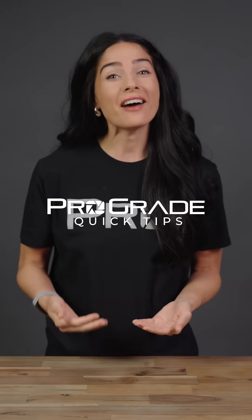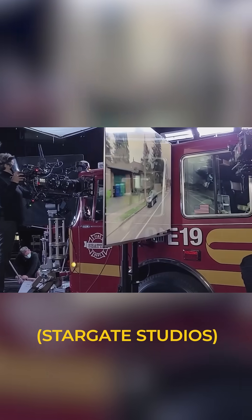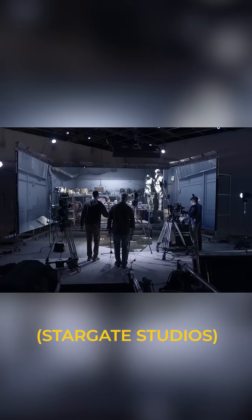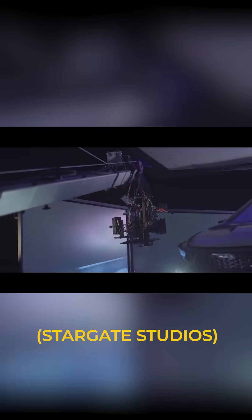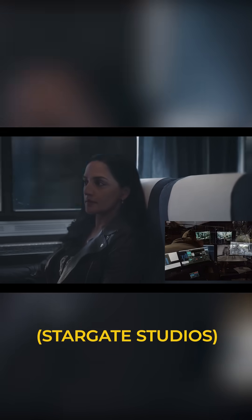Want cinematic backdrops without expensive location shoots? Here are some quick tips on using LED volume stages to unlock next-level virtual production. LED volume stages give filmmakers more freedom than a green screen. With no post-production keying required, LED walls allow for real-time, on-set creation of dynamic digital backgrounds that interact naturally with lighting and reflections, so subjects blend in seamlessly.